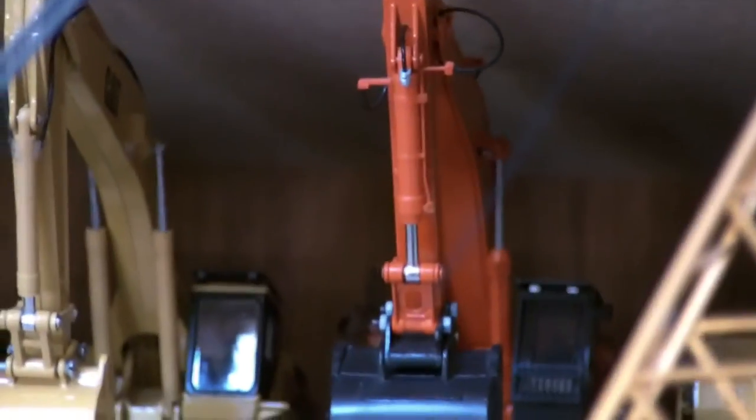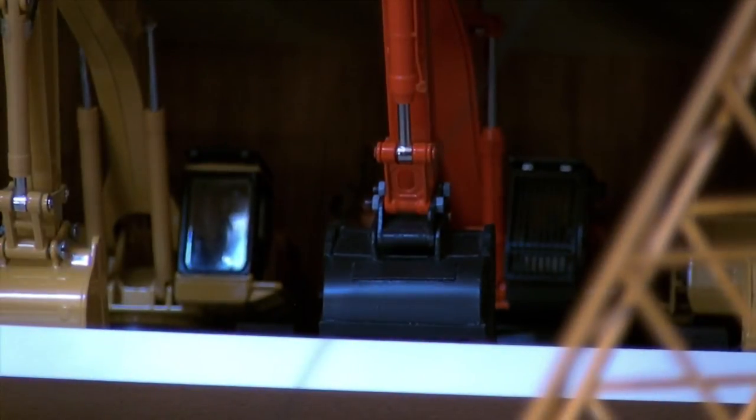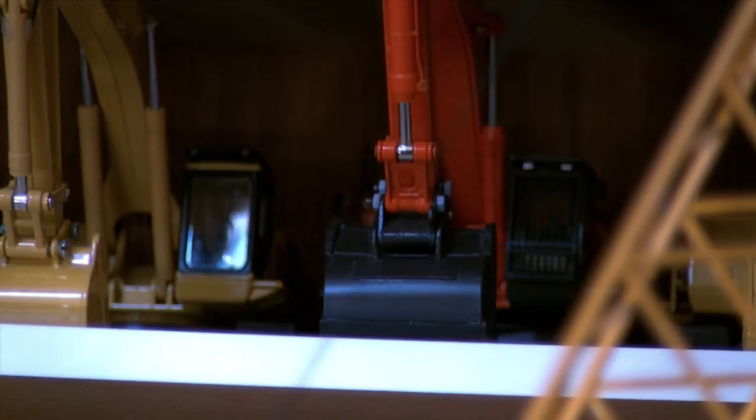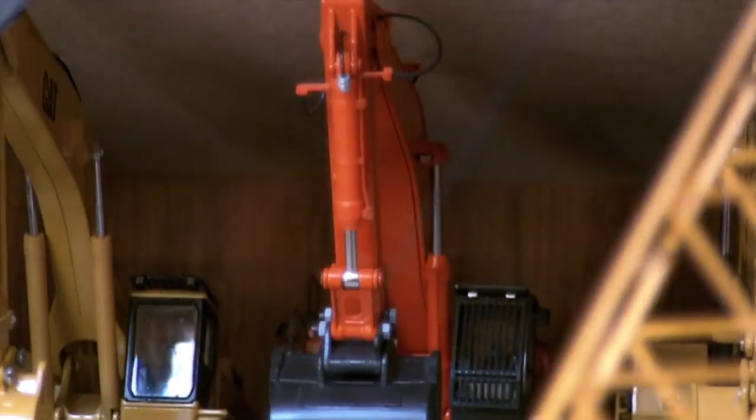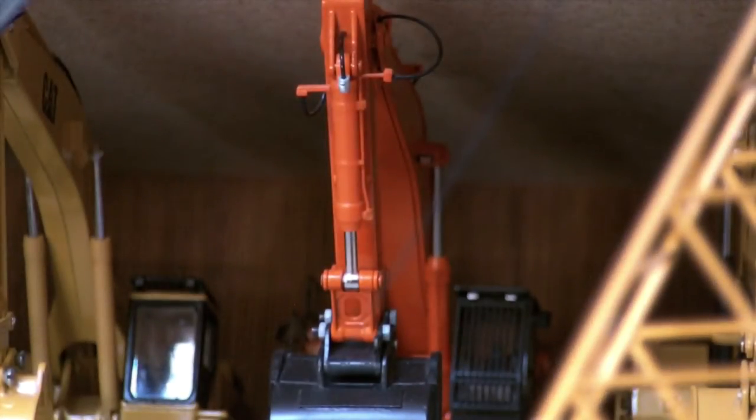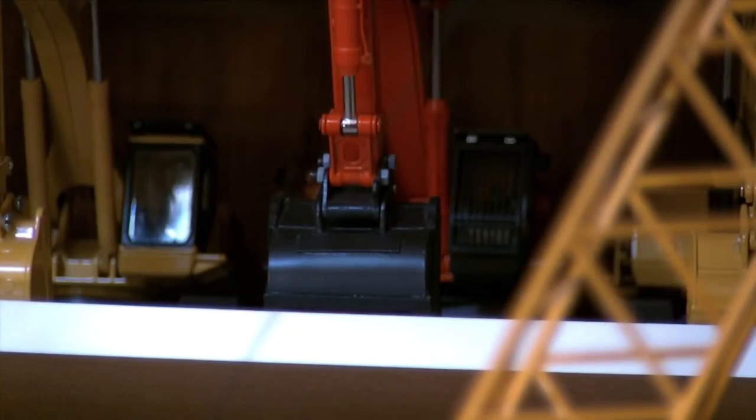Moving over is the Hitachi Zaxis 870. It's made by WSI. Just to mention, in case you're new to my videos, all of my models are in 1/50th scale, except for the two CCMs — they're in 1/48th. But the difference, you really can't tell at all. The Hitachi Zaxis 870 is a really, really nice model. The bucket I have on it is made by Jason Nickel. I bought that one with the shear attachment, but I usually just keep the bucket on for display purposes.